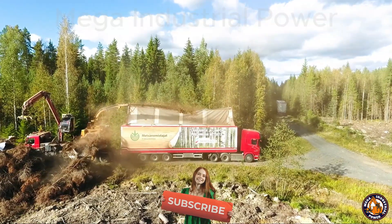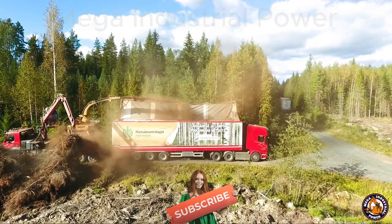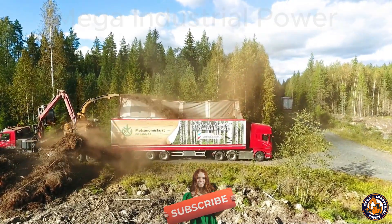Today we're diving into the world of machines that turn trash into treasure. It's cleaner, smarter, and yes, it pays.